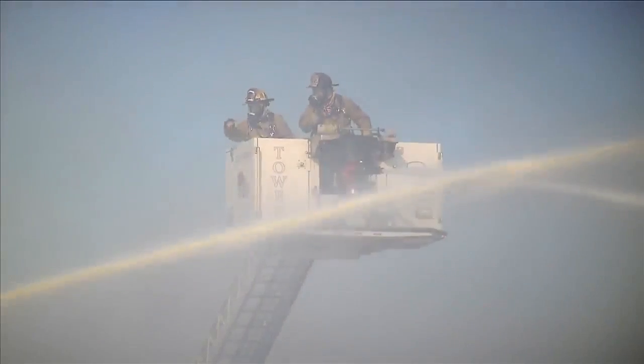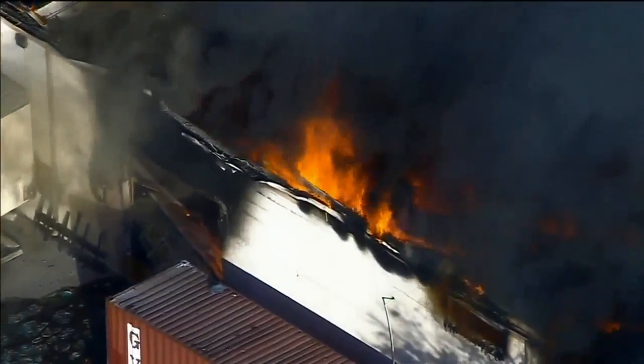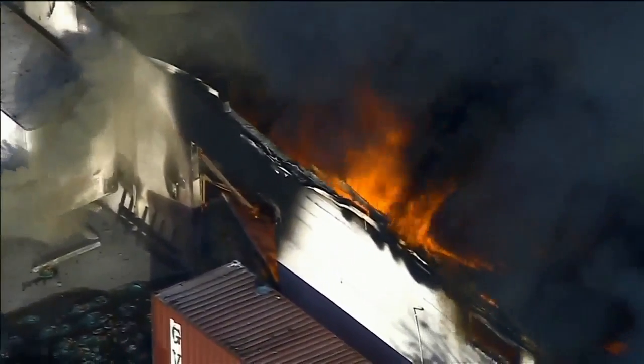Dozens of crews battled the fire for hours. Fortunately, no one was inside when it started. As the fire progressed, there were several more explosions and the fire vented itself through the roof. The commander decided that it would be best to conduct a defensive operation.